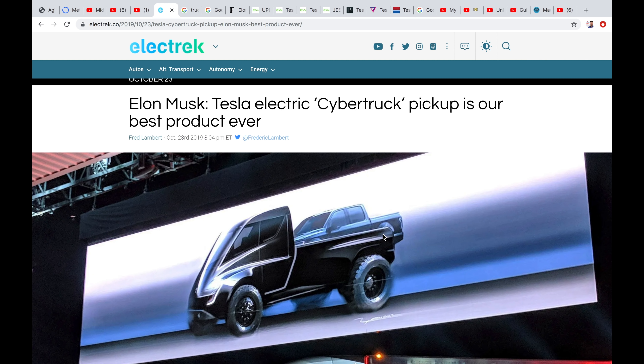If it goes too far futuristic, you're going to have people who traditionally would buy a pickup truck not buying it because it's weird. So you can't go too far, but at the same time you want it to look interesting and different. Let's look into some of the designs and features of the truck.